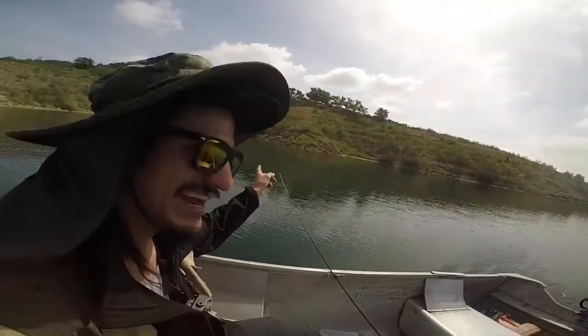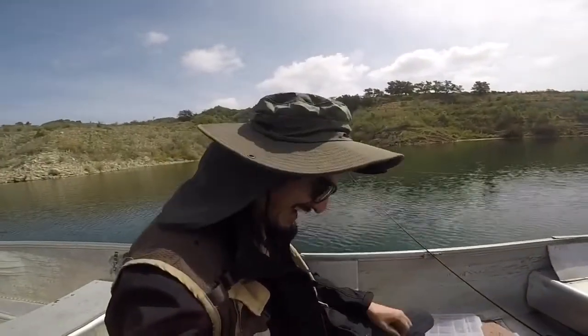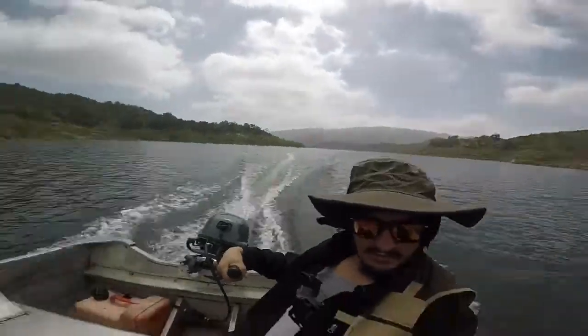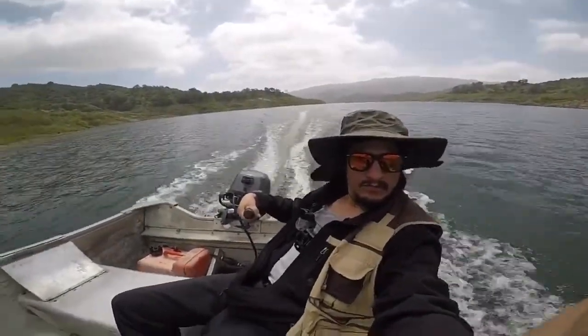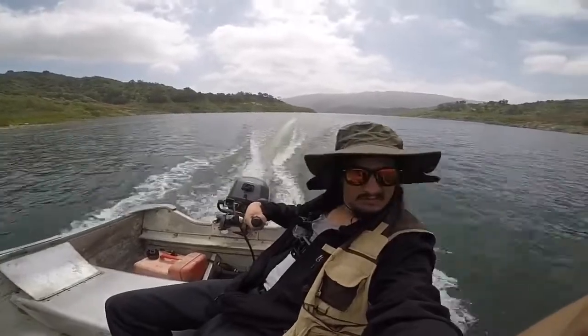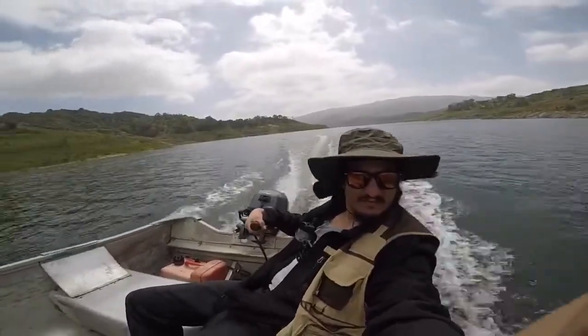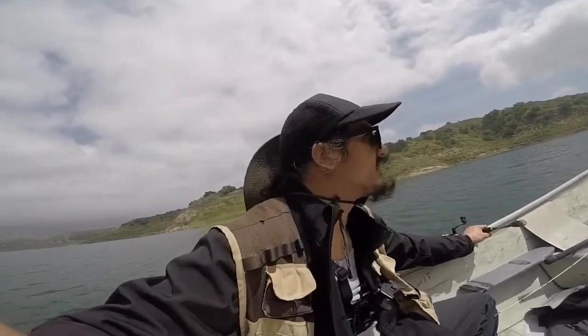Let's go straight into that area over there — right in front of that structure. I thought it was gonna stay overcast but it keeps going overcast then sunny, overcast then sunny. It's really tough bass fishing today with the changing conditions.